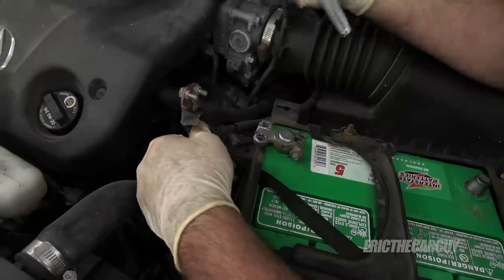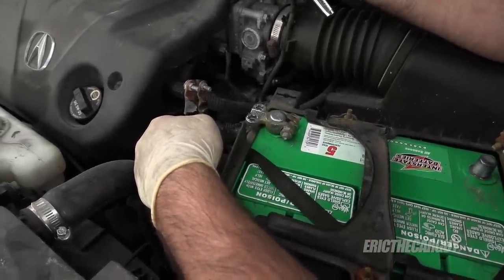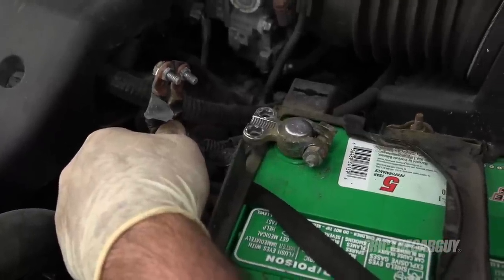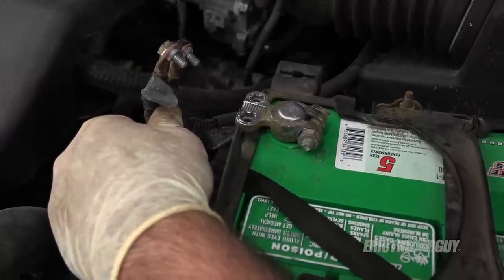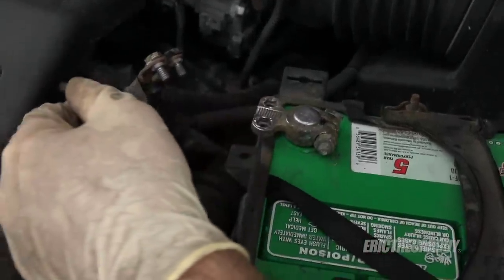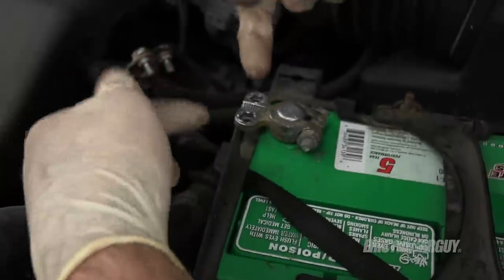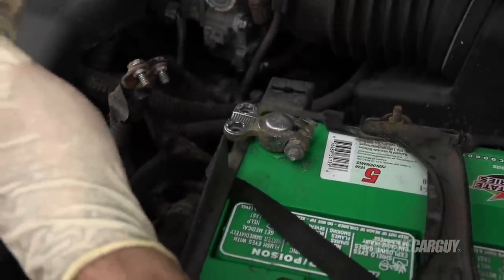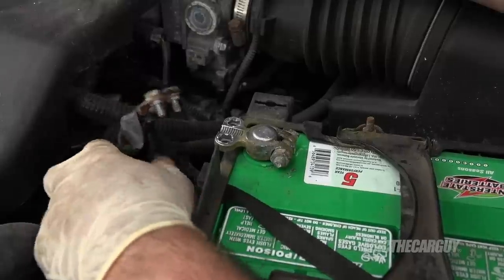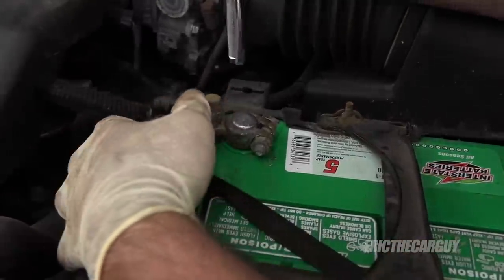It gets better — the nuts that this terminal tightens into aren't even attached. They should be on the other side so you'd have something to push against, but instead they just come right out. So a proper battery terminal replacement is definitely going to be on the to-do list.